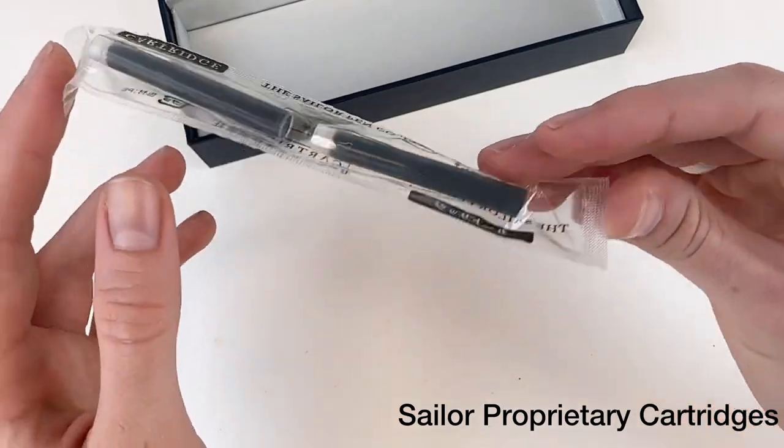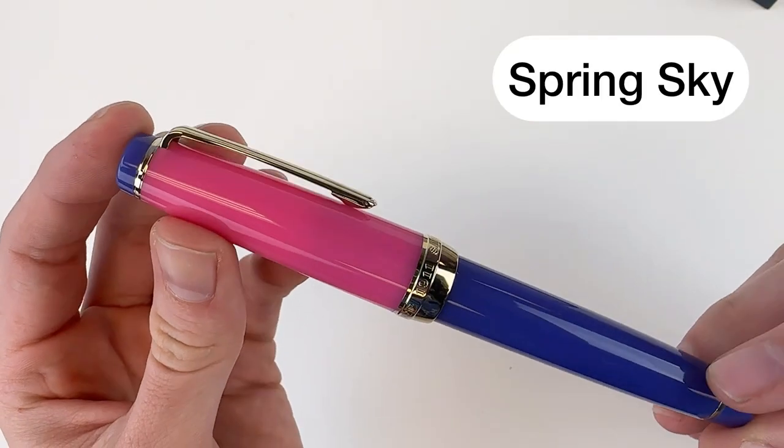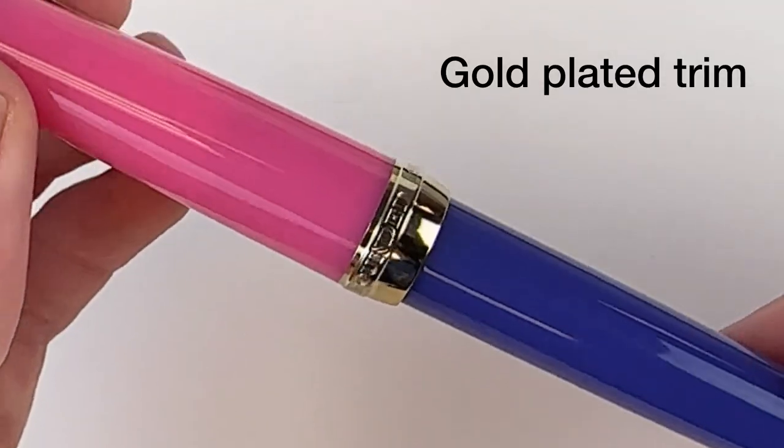This pen releases Spring Sky, and this is the fourth to be released in the Pillow Book series. All four of the Pillow Book series releases are the Professional Gear pen model.